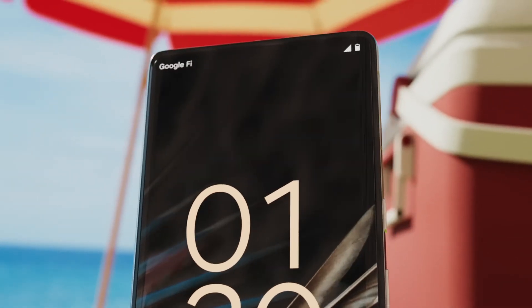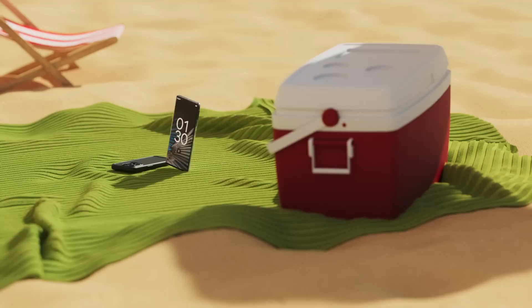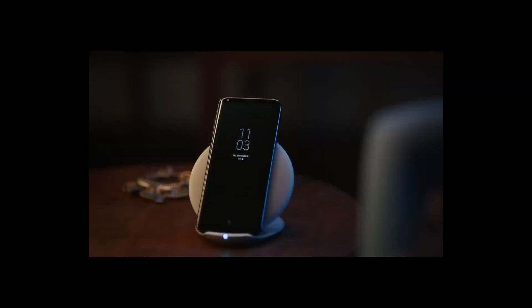iPhone! Don't you die on me! Come on! Power up! You can do it! There we go! And I'm moving on!